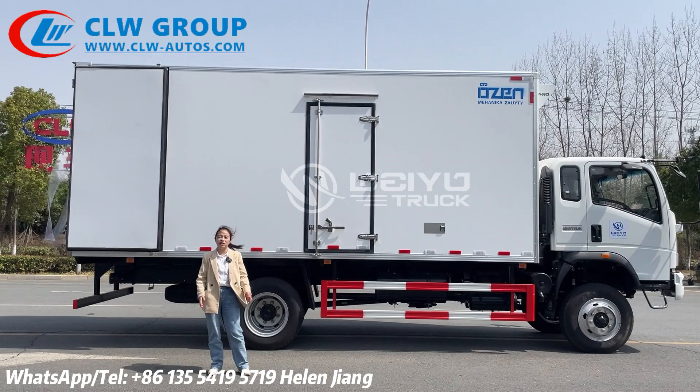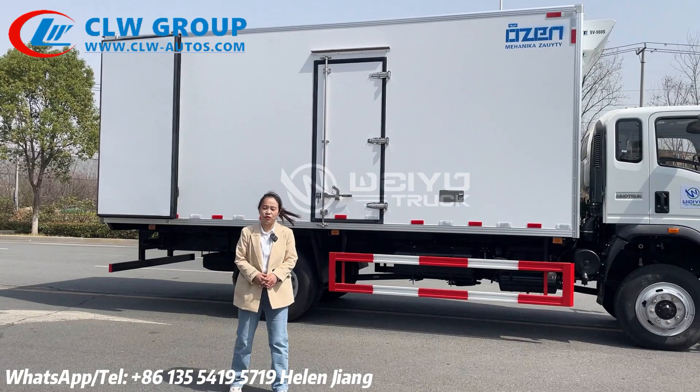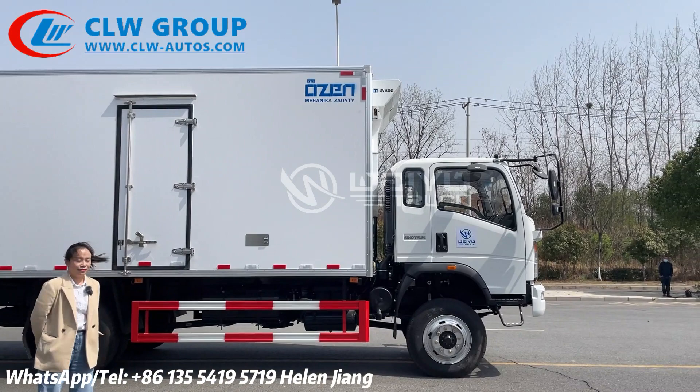The refrigerator brand is from the United States — Thermo King brand. It is very famous and effective. It is very good for keeping food, wheat, seafood cool, and for cooling and freezing.